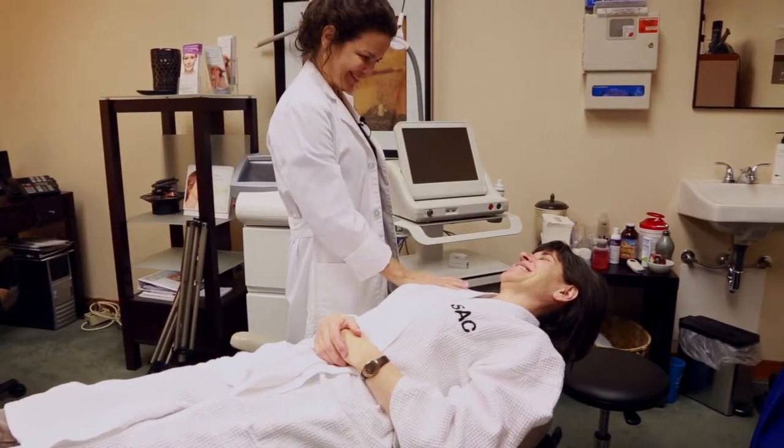Dr. Lisa Pacheco of the Surgical Arts Center. Hi, I'm Dr. Lisa Pacheco, Medical Director of the Day Spa at the Surgical Arts Center here in Missoula, Montana.